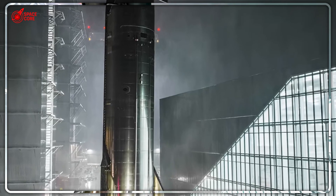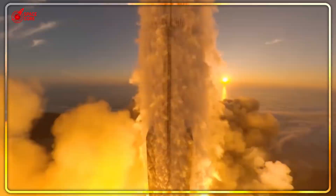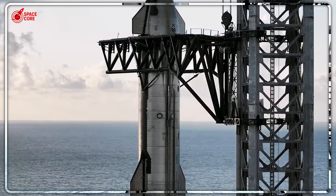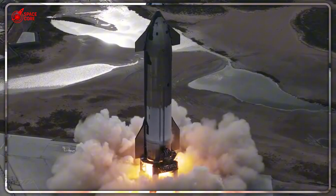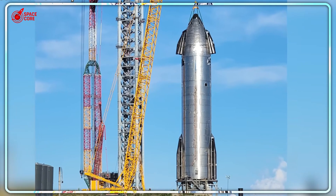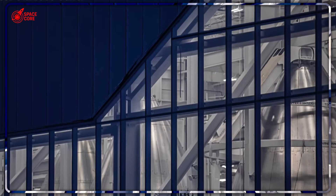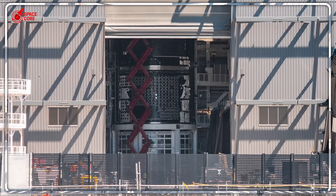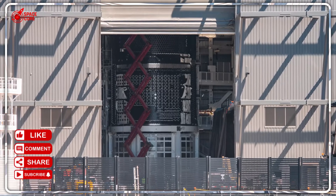Consider the timing: V-3 debuts in the second half of 2025, the Mars launch window opens in 2026, and Artemis needs lunar vehicles by 2027 — everything aligns perfectly if you have enough Starships. Meanwhile, SpaceX quietly revolutionized engine production. Raptor 2 achieved one engine per day; Raptor 3's simplified design targets multiple engines daily. Each Starship needs 33 engines, so at current production rates SpaceX could theoretically build engines for one complete vehicle every two weeks. The bottleneck isn't engines anymore — it's assembly capacity.